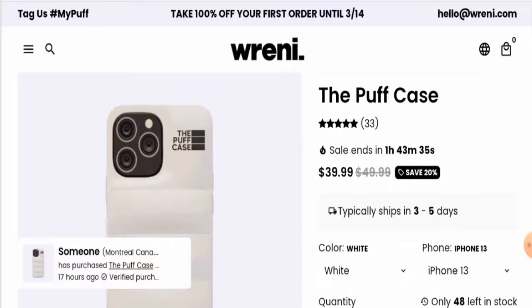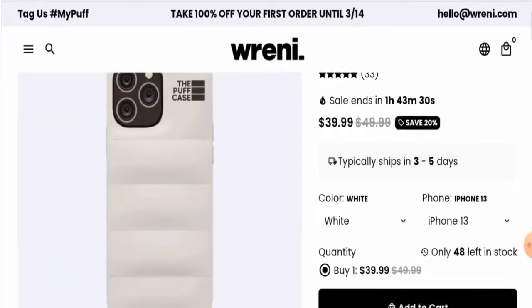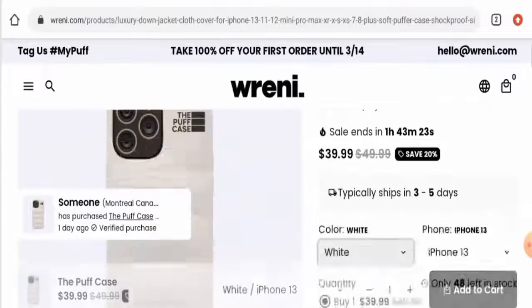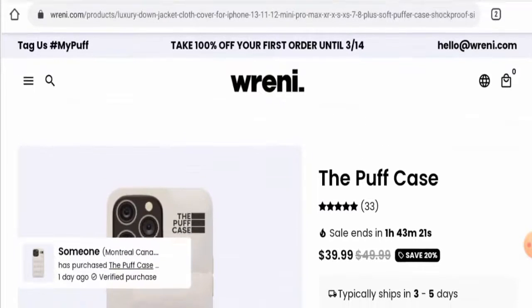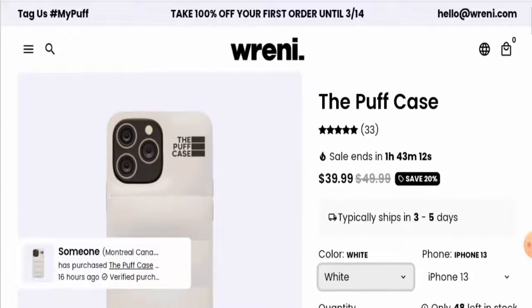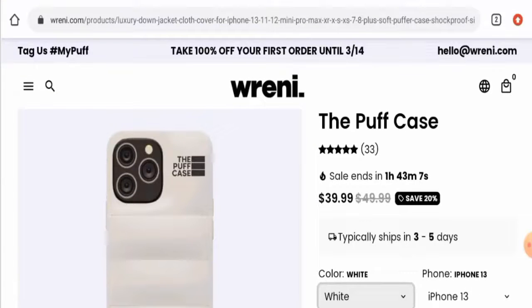Now we'll check the product out. As you can see, after checking this product we have found out that it is a phone case — a mobile case — and the full name is the Puff Case. Currently this product costs $39.99, but the original price is $49.99, so right now it is on sale.